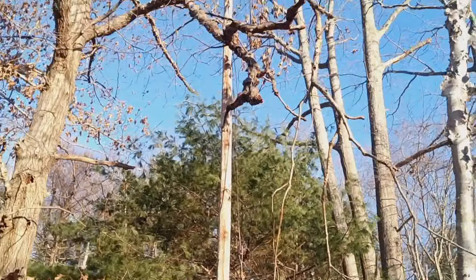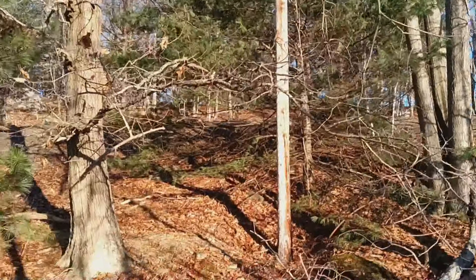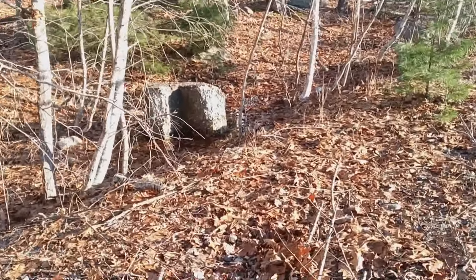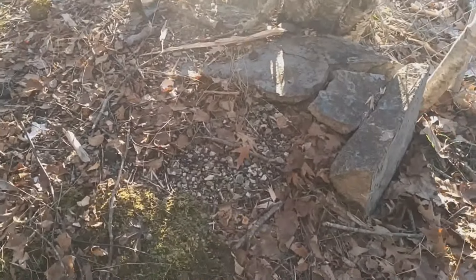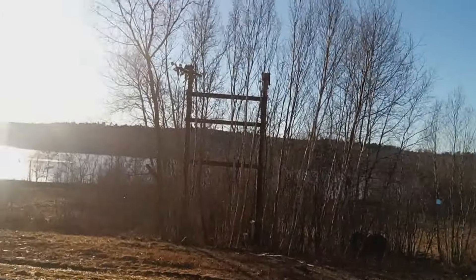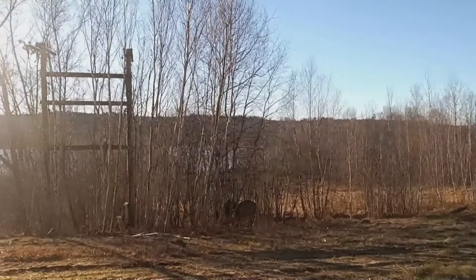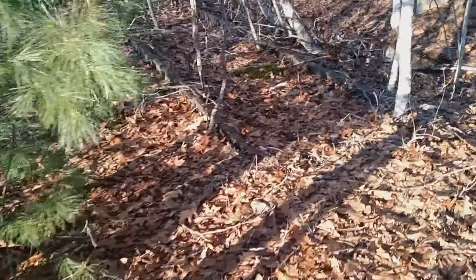Old power lines. Finding a bunch of these old concrete forms. That's the tracks right there — buried.